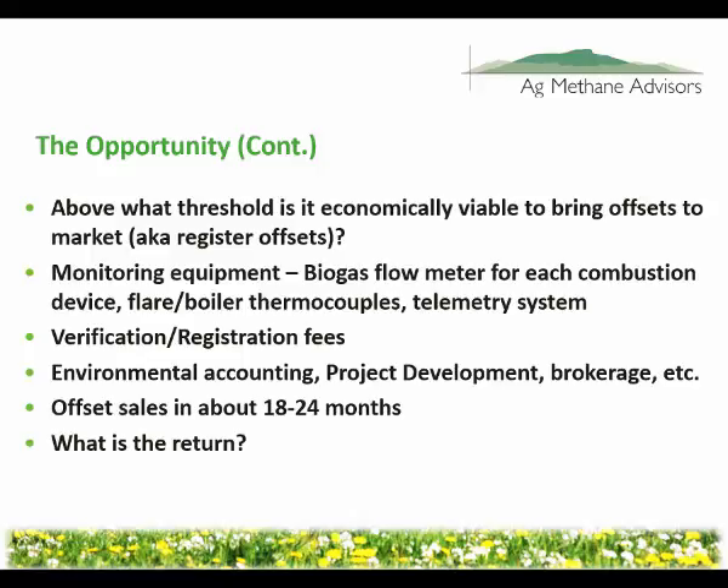There are costs associated with that, and then there's verification. You have an auditor come in after all the work's been done, after you follow the quantification methodologies — hire somebody to come in and say yes, all the data the farm provided is true and accurate and they can support it, all the work Ag Methane Advisors or whoever you're working with did follows the rules, and yes, these can be approved. All of this costs money, takes time, and you're probably not going to actually sell your offsets for 18 to 24 months in reality.